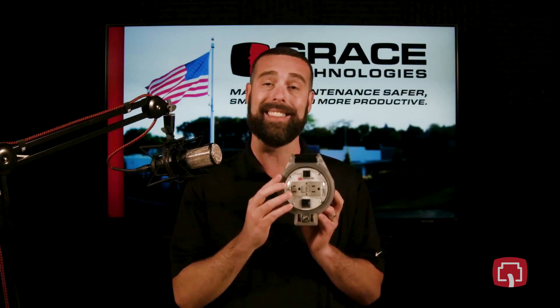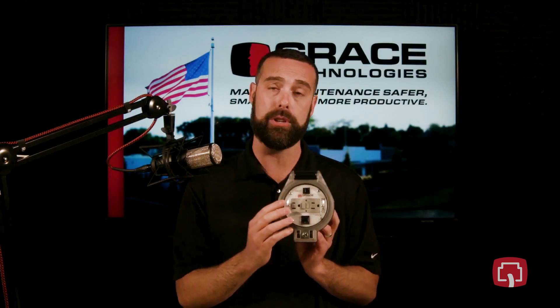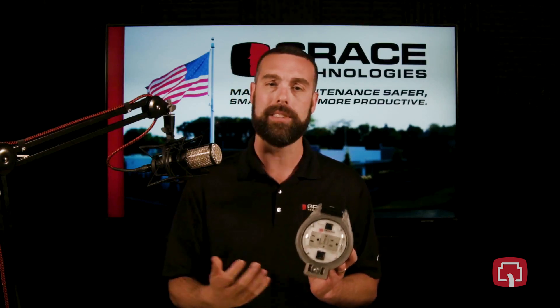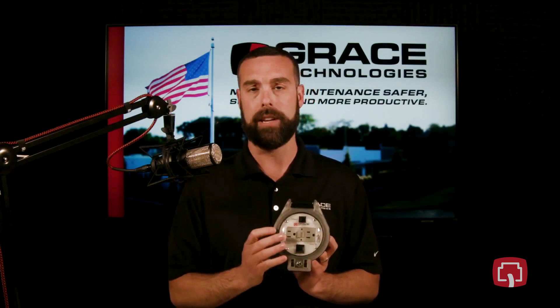The ThruVue 360 is also highly customizable. We support domestic and international power options, along with those standard components that you know and love — Ethernets, USBs, DB9s, HDMIs — whatever can fit your unique application requirements.